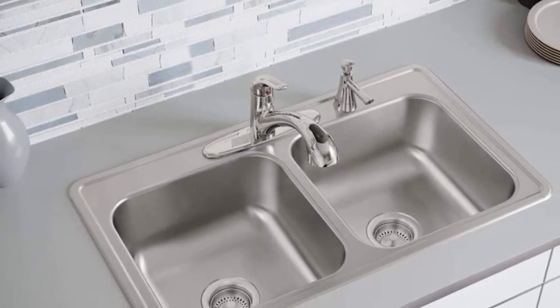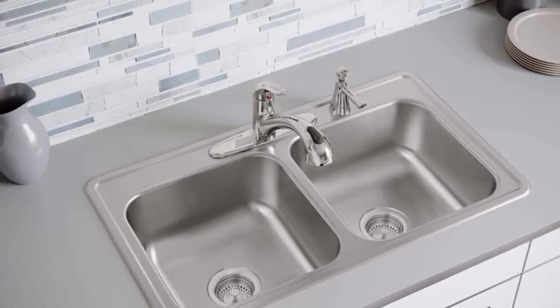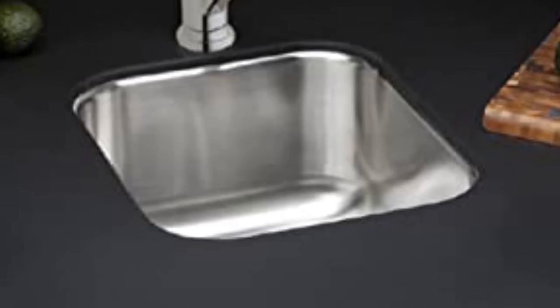A scratch-resistant patina protects the surface of the sink, allowing extended use without scratches. It has a deep basin for washing many dishes. Thick double rubber pads protect the underside of the sink, acting as sound dampers and absorbing vibrations from the waste disposal while protecting the cabinet from condensation. Once you buy the sink, you will receive a lifetime warranty and support whenever you need it.